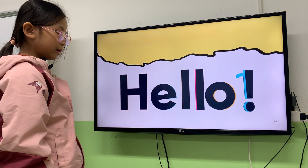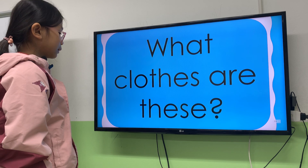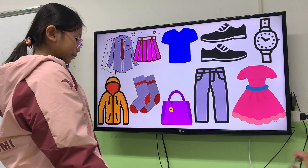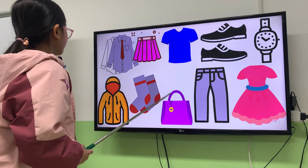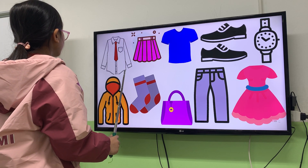Hey, Ben's turn. Now, next, tell me what clothes are these? Now, you can use the pointer to point. First one, what is it? It's a shirt.